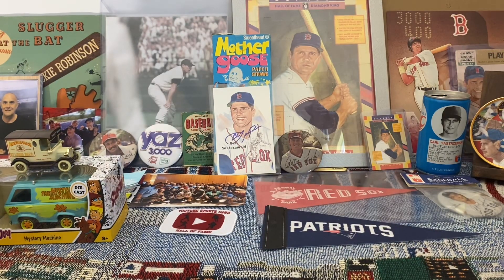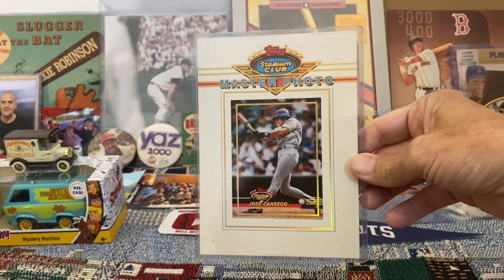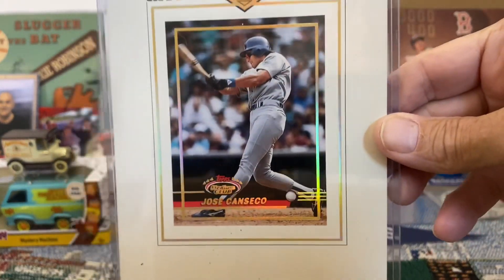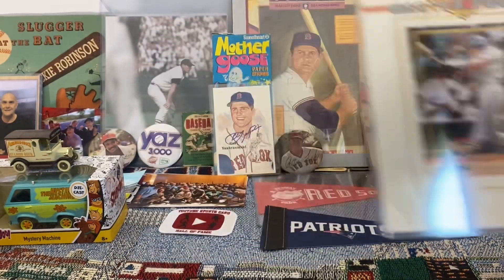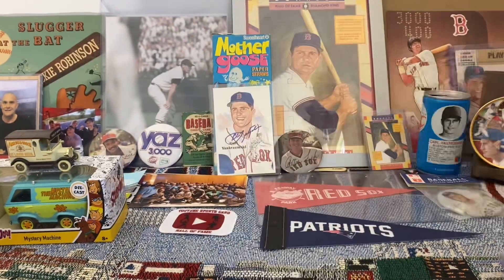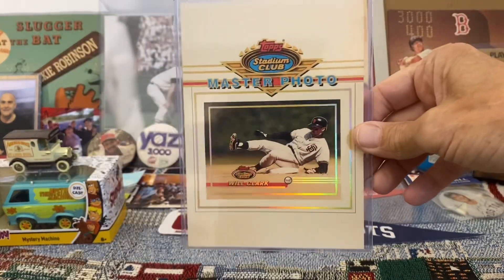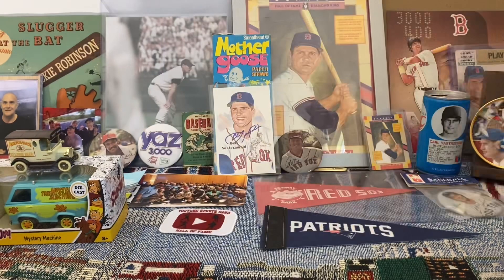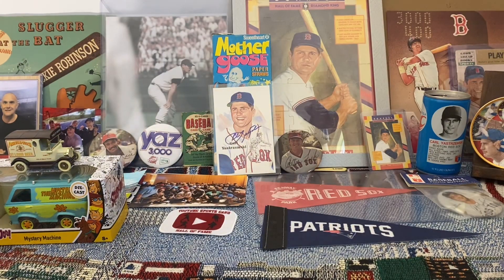Now we're going to jump up to 1993 — this is the Stadium Club Master Photos. These are just great-looking photos as well. This is Jose Canseco, there's Larry Walker, and a great-looking photo of Will Clark sliding into second base. Some of my favorite cards in my collection are these oversized photos.